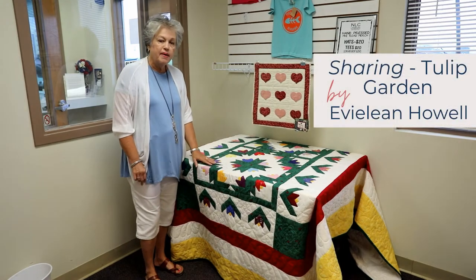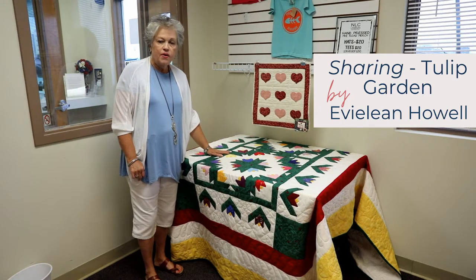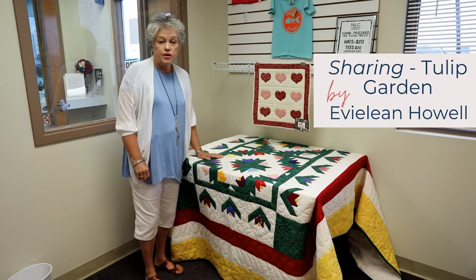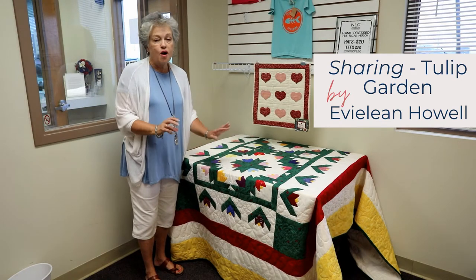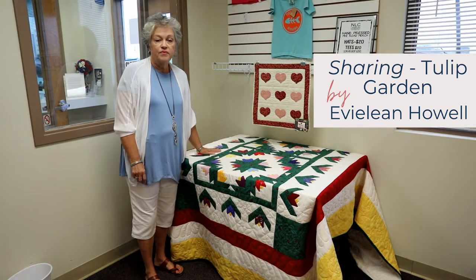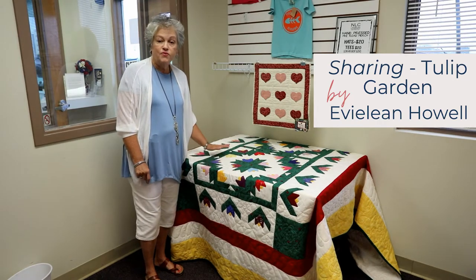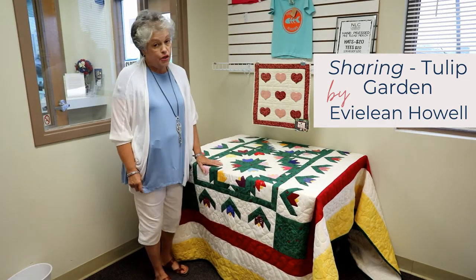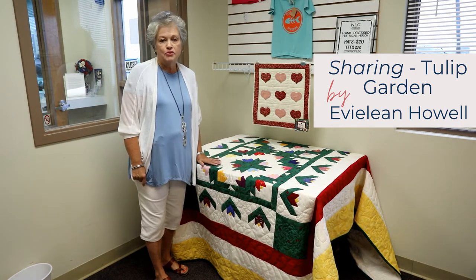This quilt was made by Eveline Howell and she calls it Sharing. She was going to a class where they were to bring their pre-cut pieces of fabric in assorted colors. Once they arrived, everyone put their fabrics on the table and each person walked around and picked the colors they wanted, creating quite an array of colors. Uniquely, she originally made this as a tablecloth ending at the red border, but recently she added a yellow border and green binding to turn it into a quilt.